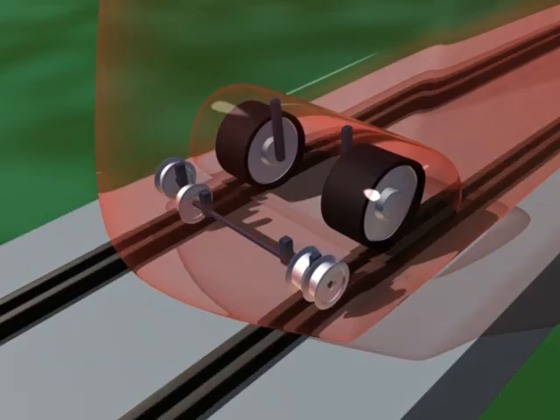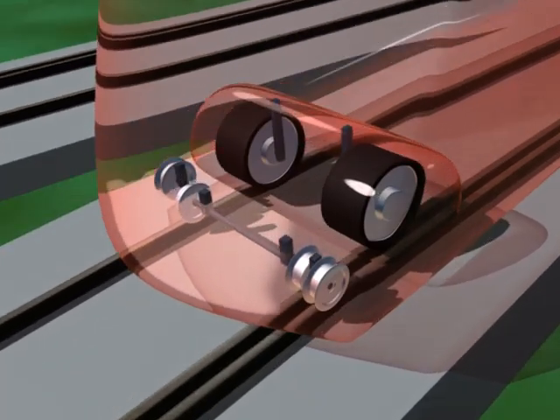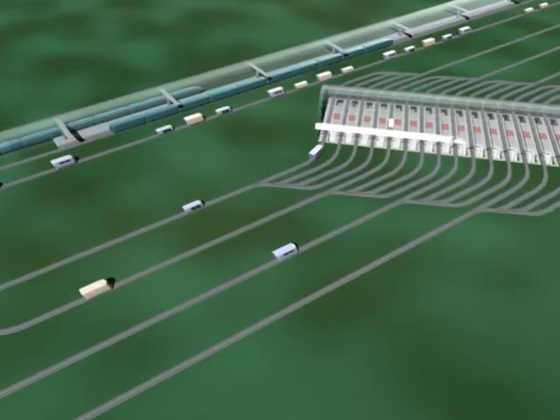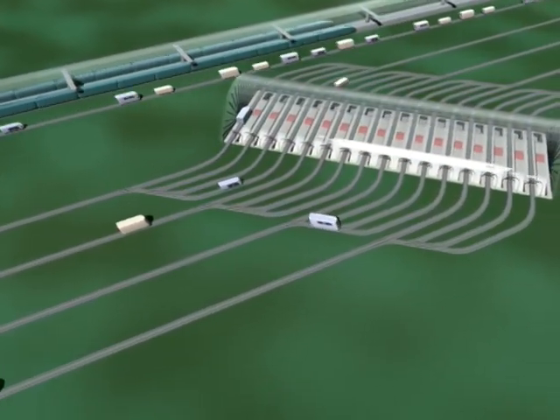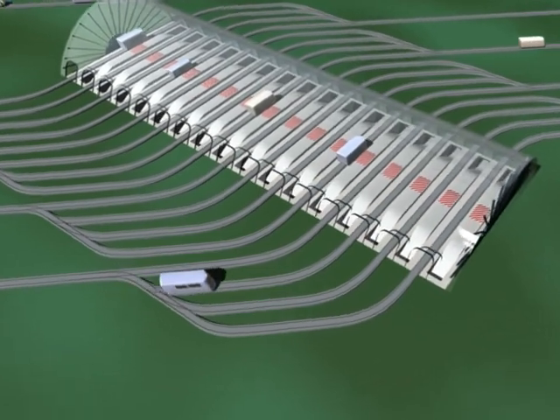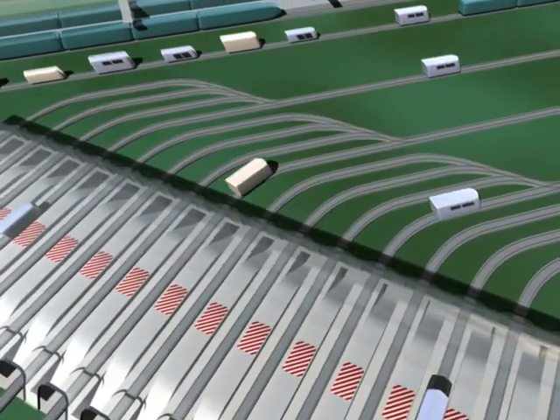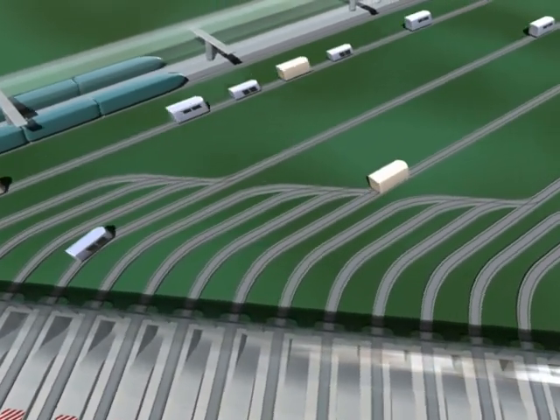The shuttle's direction is not influenced by switch points — each shuttle chooses its own route. You go without intermediate stops, and at the same time, other passengers are reaching their destination. The free spaces are occupied by other shuttles for passengers or freight.